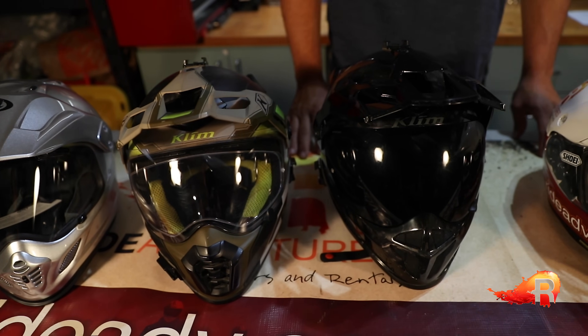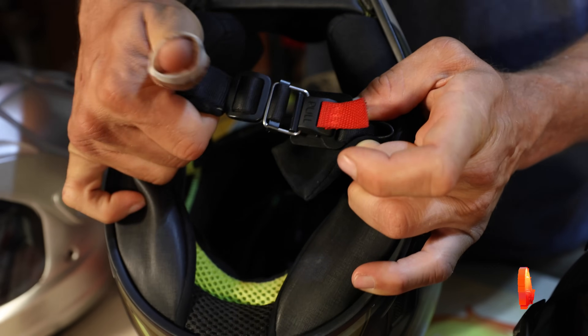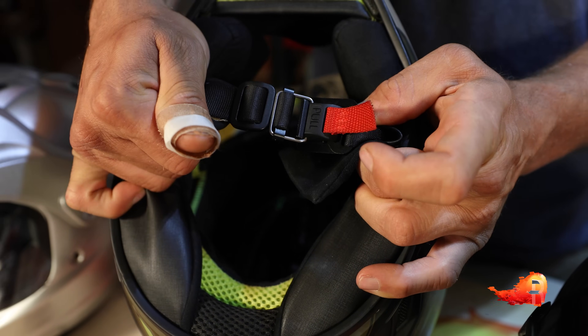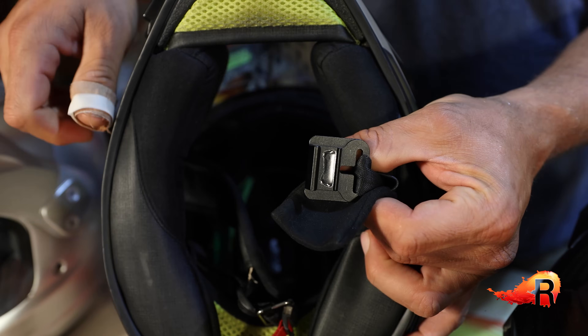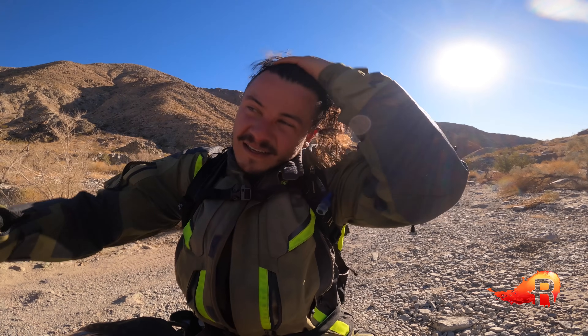Lastly, one other feature the Cryos Pro comes with is their Fidlock strap closure system. Instead of a traditional strap and buckle for the chin strap, you have a magnetic latch that is very fast and easy to use, plenty secure, and a lot of riders are really enjoying that.